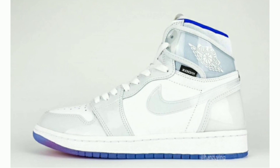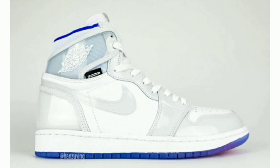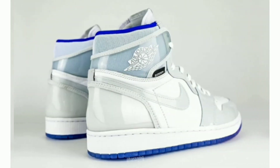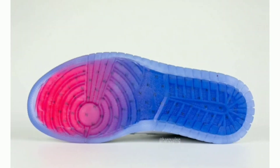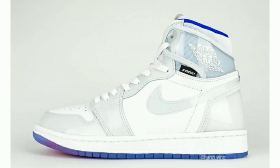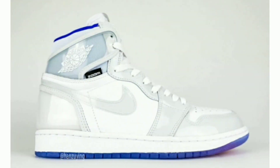Defining features include Zoom Air branding on the tongue, a Zoom tag on the lateral ankle, a translucent blue-purple-pink outsole, and a full-length Zoom Air unit inside the rubber midsole. Expected release March 14, 2020, retail price $175.